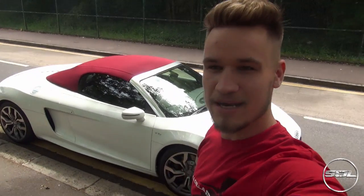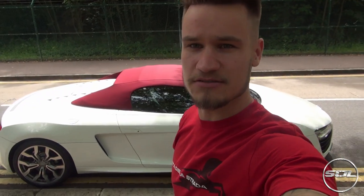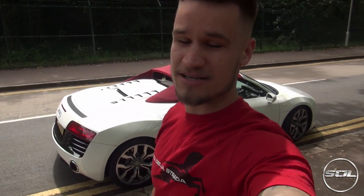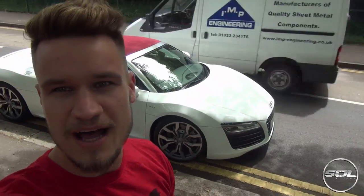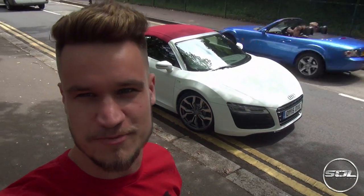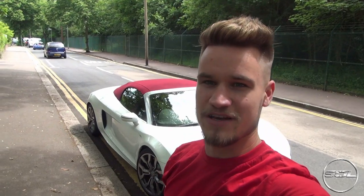Hello ladies and gentlemen and welcome to Supercars of London. I am lucky enough to have the keys to this car behind me. It's a 2015 Audi R8 V10 Spyder, so this video is going to be a review, a comparison, and also first impressions of what this car is like to drive on a day-to-day basis. I'm not too keen on convertibles, so whether this car can win me over is the story I want to unravel in this video.